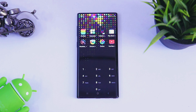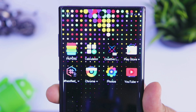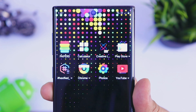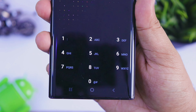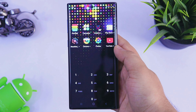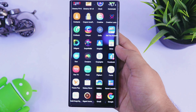Next up, we have Peak Launcher. This launcher is one of the cleanest launchers that you will get in the Play Store. Once you set it as your default launcher, you will have all your favorite applications on the home screen along with a dedicated dial pad which you can use to search any of your applications directly from the home screen. And if you want to go to your app drawer, all you have to do is just slide up and you will have all your applications.